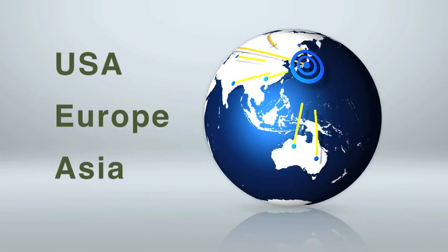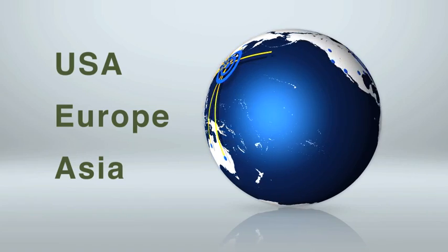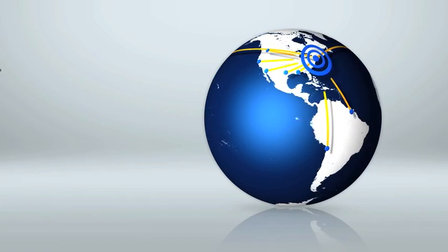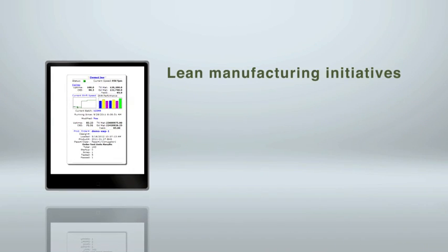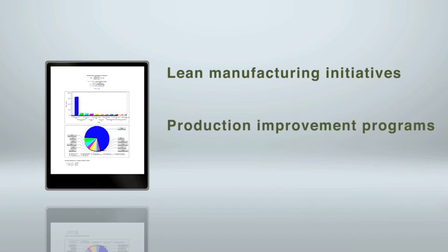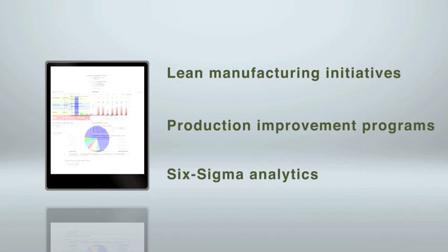There, the information is processed by EI3 software into key performance metrics and sent to Bob's computer, smartphone, or tablet. Bob uses this data to gauge the effectiveness of lean manufacturing initiatives, production improvement programs, and Six Sigma analytics.